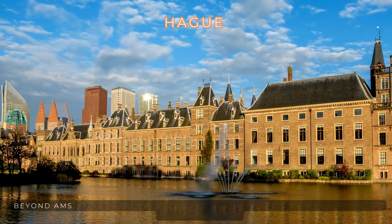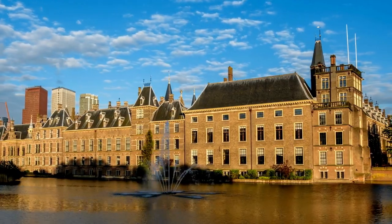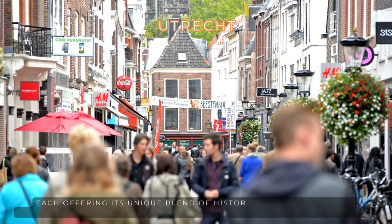Beyond Amsterdam, explore the allure of cities like Utrecht, The Hague, and Rotterdam, each offering its unique blend of history, art, and modernity.